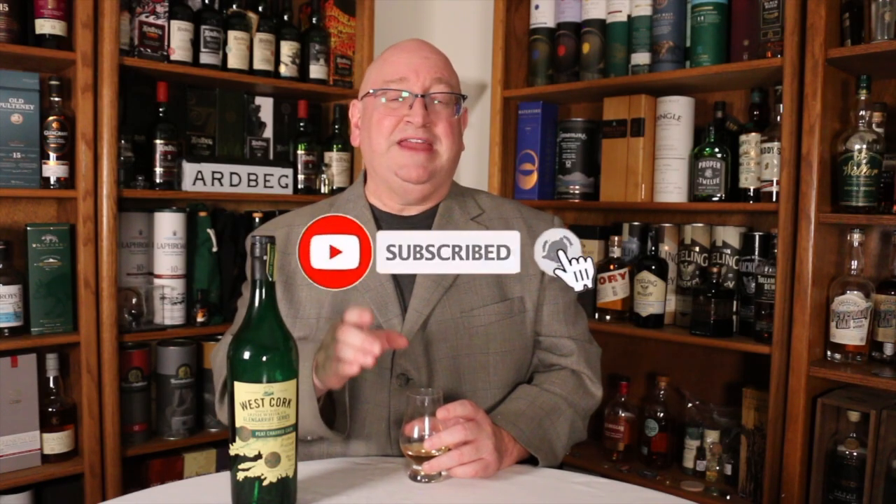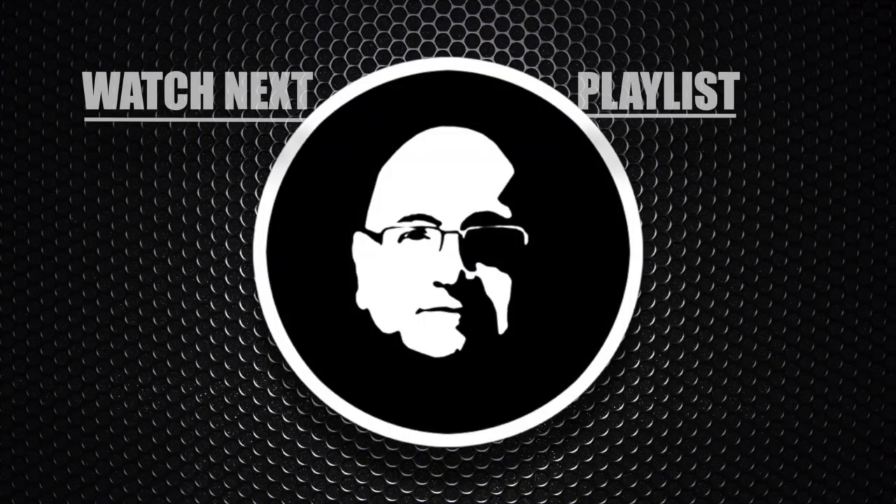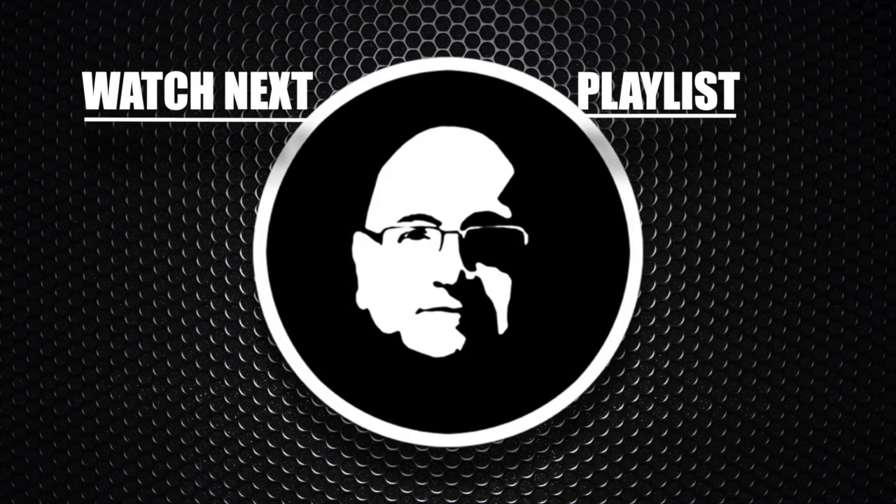If you like watching my videos but you've not yet subscribed, it'd be nice to subscribe and ring the bell to be notified when I go live or post a new video. If you are one of my Patreon supporters, I want to thank you very much for supporting this channel. Until next time, cheers. Don't forget to subscribe and check out these other whiskey videos.